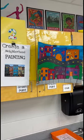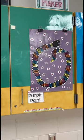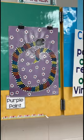Second grade is just planning that neighborhood painting. Third grade is going to be working on these aboriginal dot snakes, again using Q-tips to apply the paint.